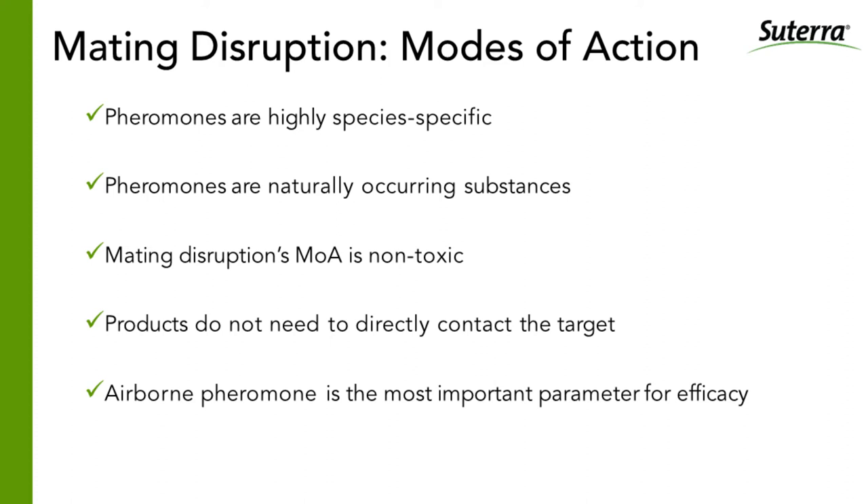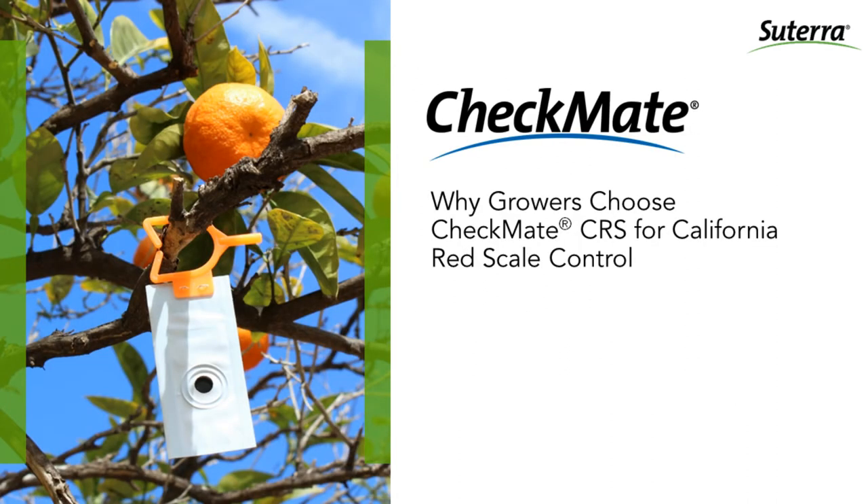Mating disruption mode of action: pheromones are highly species-specific. The most important thing is having a reliable vehicle to get the pheromone out into the orchard, which is what Suterra does. Why do growers choose Checkmate CRS for California Red Scale? Suterra formulates and synthesizes pheromones in our state-of-the-art facility in Bend, Oregon. All of Suterra's mating disruption products are harmless to all living organisms and beneficial insects, and the product is also suitable for organic production.